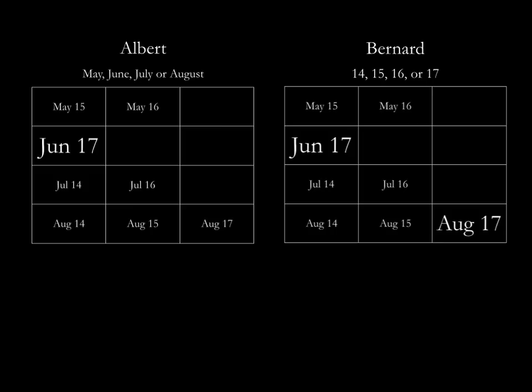And if Albert was told about June, then Albert would have said it. So we know June 17 is not the correct answer, and we can get rid of June 17.